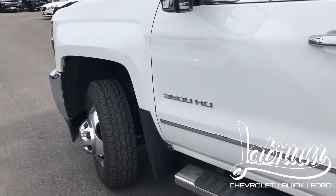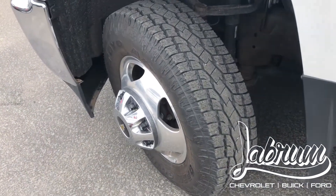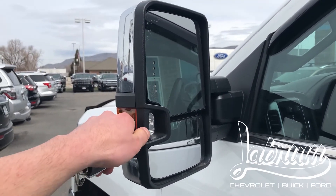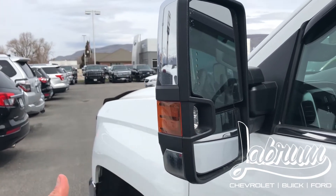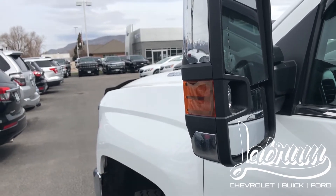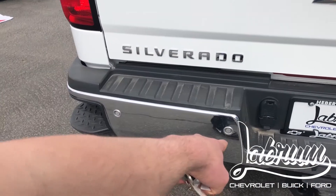First off, you can tell it has a ton of tread left — the tires look brand new. It has massive rear view mirrors with super bright LED lights that shine back on your trailer as well as anything else around you at night, so you can see a whole bunch of stuff just like it's daylight. This is the LTZ edition.